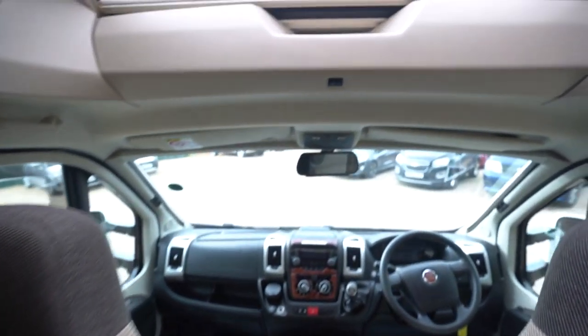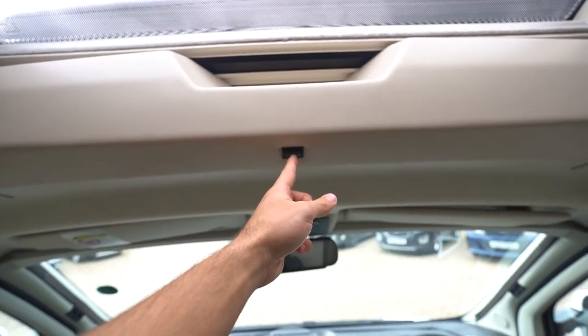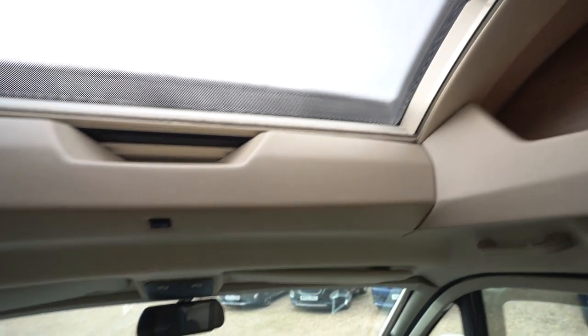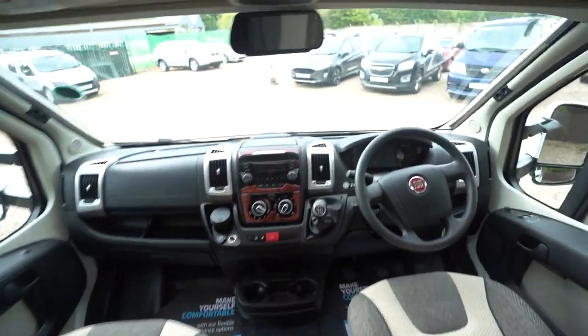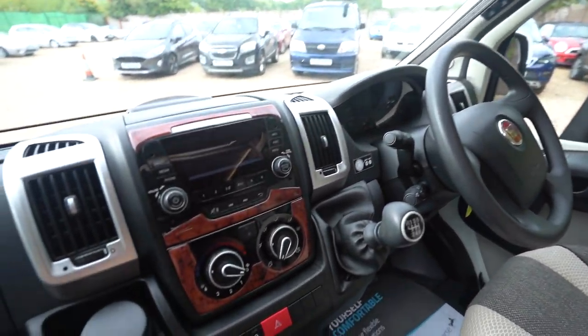Going into the cab now, just above you've got a panoramic skylight which is also electric, so it opens and closes on an electric motor. Then into the cab itself you've got your dash area with your digital radio player and Bluetooth phone connectivity.